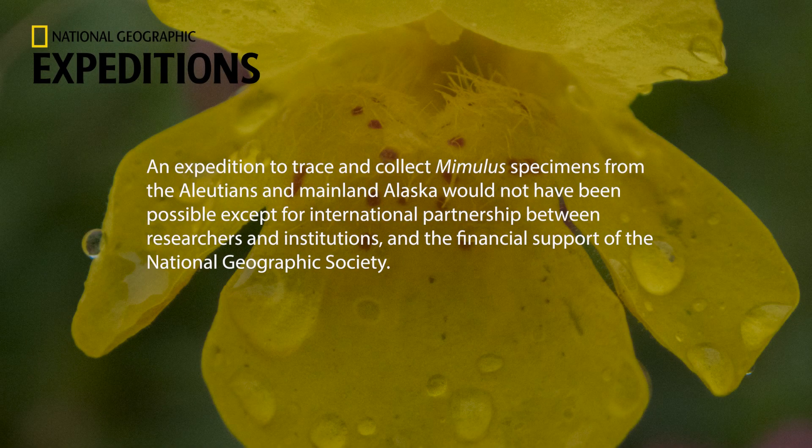This expedition to trace and collect Mimulus specimens from the Aleutians in mainland Alaska would not have been possible except for the international partnership between researchers and institutions and the financial support of the National Geographic Society.